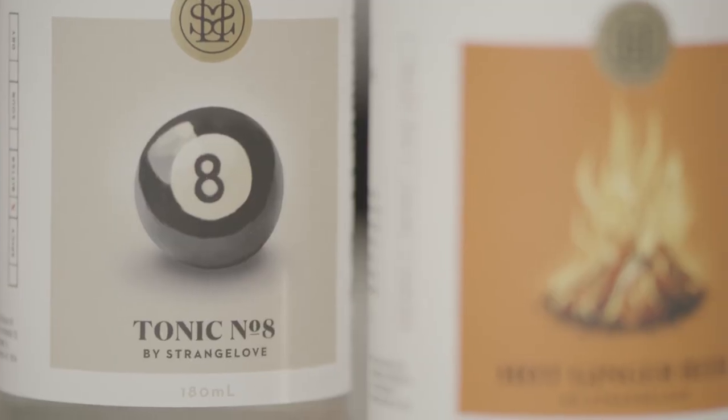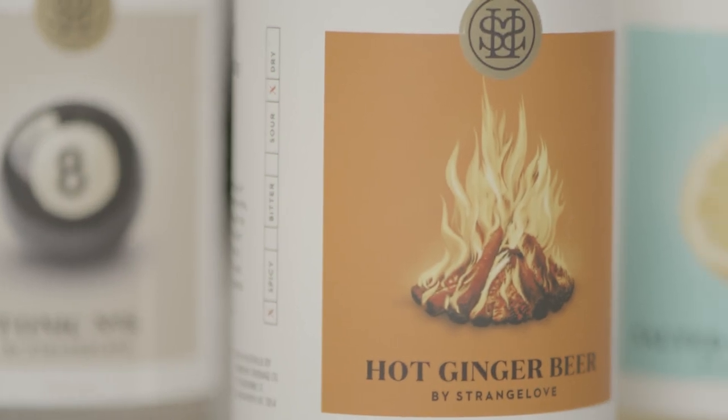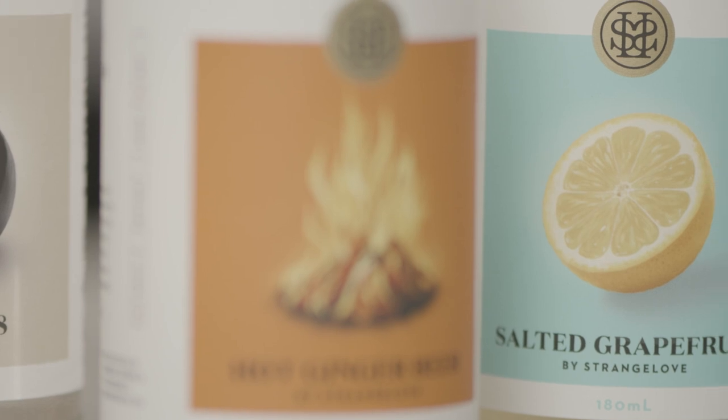It makes sense that we have our own mixers to go with all this tasty booze, and Strange Love delivers. Their tonics echo a lot of the indigenous botanicals found in Aussie gin and they stand up to them really well, but my MVP is their salted grapefruit soda — because it makes the best Paloma ever, but also just works as a sort of grown-up soft drink. Sophisticated mixers using local produce and interesting flavor combinations — again, what's not to love.